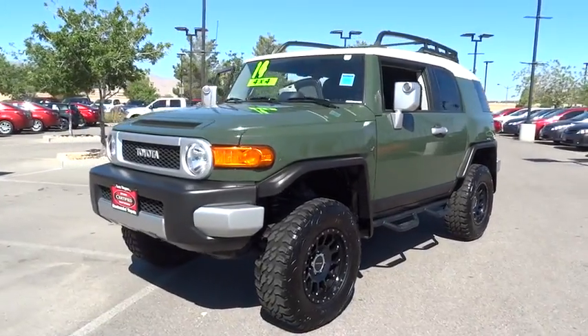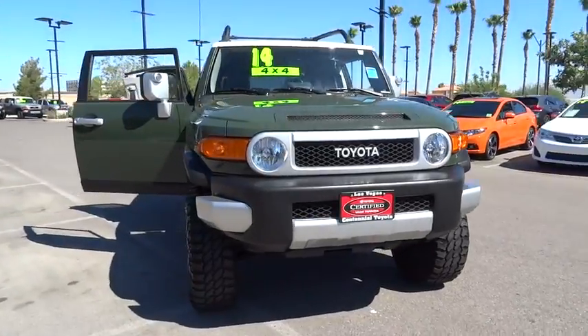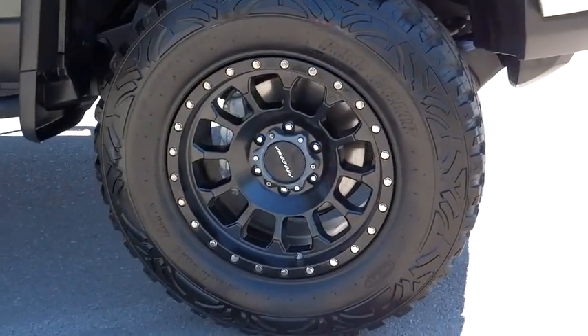The 2014 Toyota FJ Cruiser. It's rugged and sleek and stylish in an unimposing way. This vehicle has less than 50,000 miles.